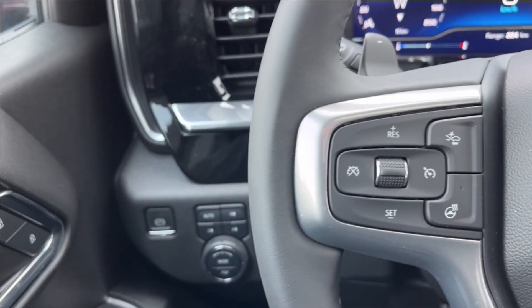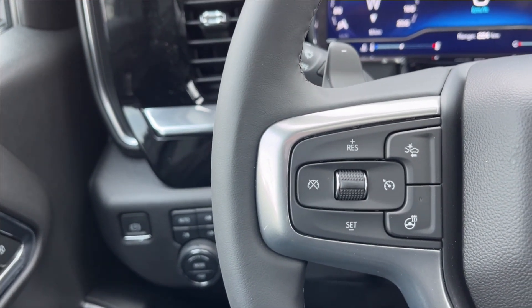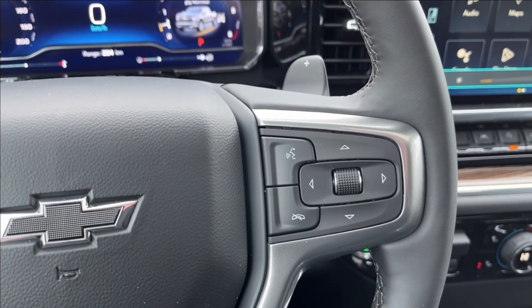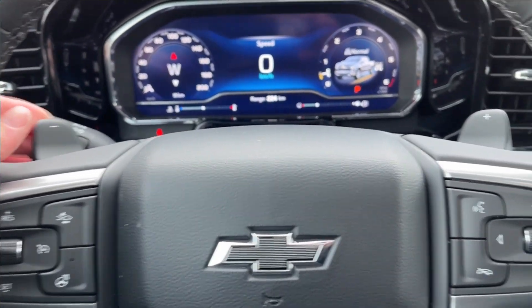On the steering wheel, the left side has your cruise control and forward collision alert as well as the heated steering wheel option. The right side has voice recognition and cluster control. Behind the steering wheel you'll find these matte black paddle shifters.